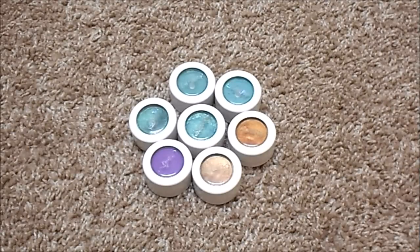For ColourPop Super Shock Shadows, I currently have 33, down from 38. I've had to throw away a few, decluttered a few, and I actually used up quite a few last year. These are the shades I have pulled to use this spring and summer — I love my ColourPop Super Shocks so much. There are a few I could maybe declutter, but honestly I love so many of them. I definitely don't have an ideal number in this category.